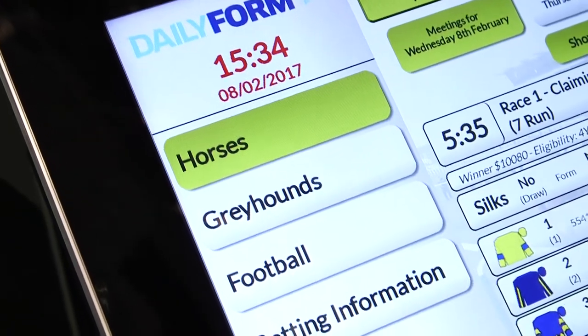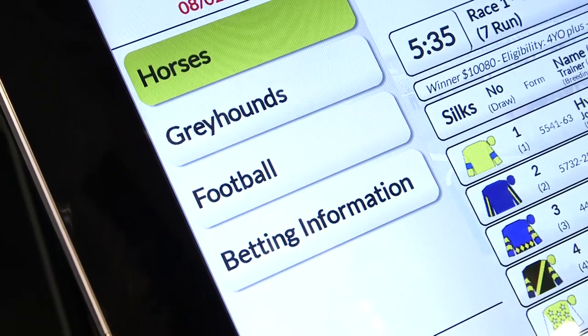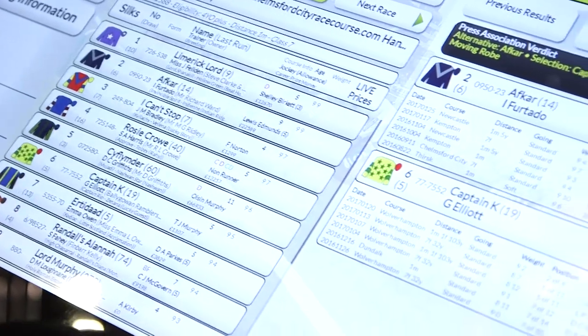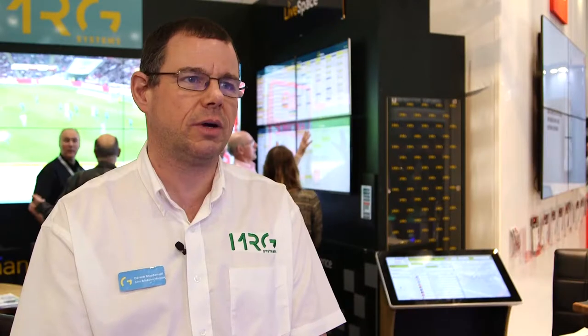A punter would choose a race they want to look at and would then be presented with a list of runners for that race. They can then select runners they're interested in and look at the detailed form for each runner. We've got either the last five dog races or the last six horse races for each runner, with detailed form analysing the performance in those races — allowing punters to decide which horse they want to back.